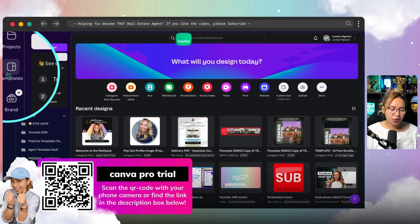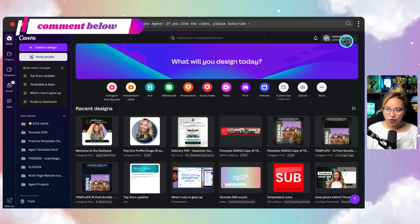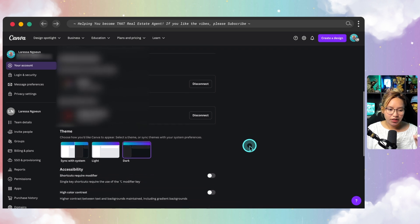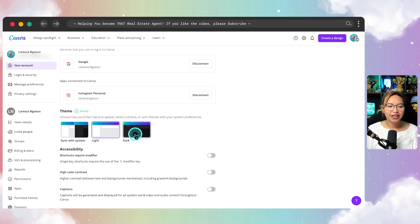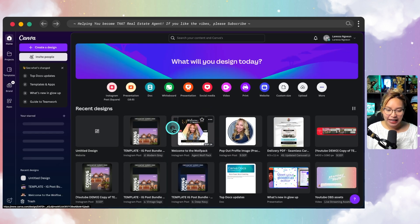My Canva is in dark mode, which I prefer because it makes it easier to design with lots of colors — the contrast helps me see better. To turn on dark mode, go to your profile picture, open Settings, scroll down to the Theme section, and select Dark. It applies both to the Canva home page and within your designs.